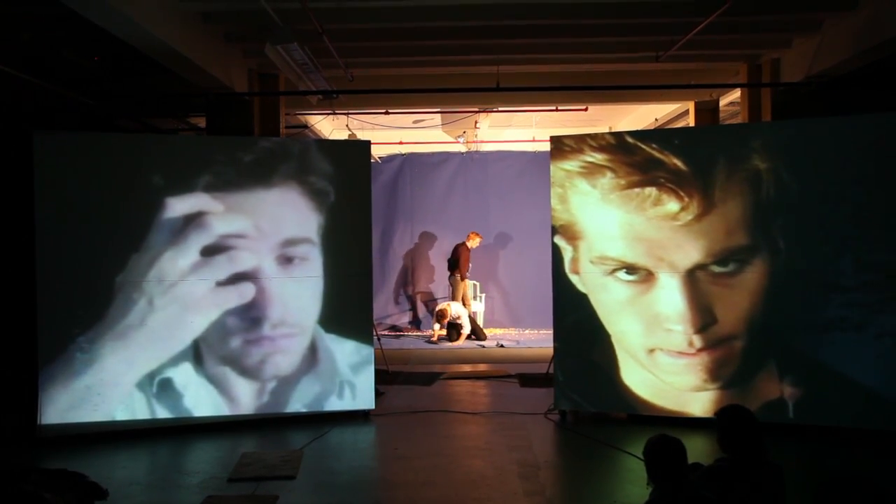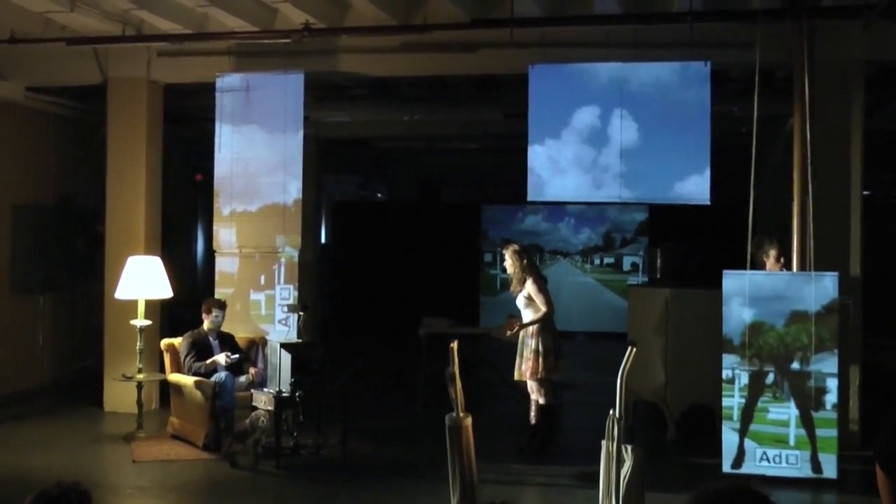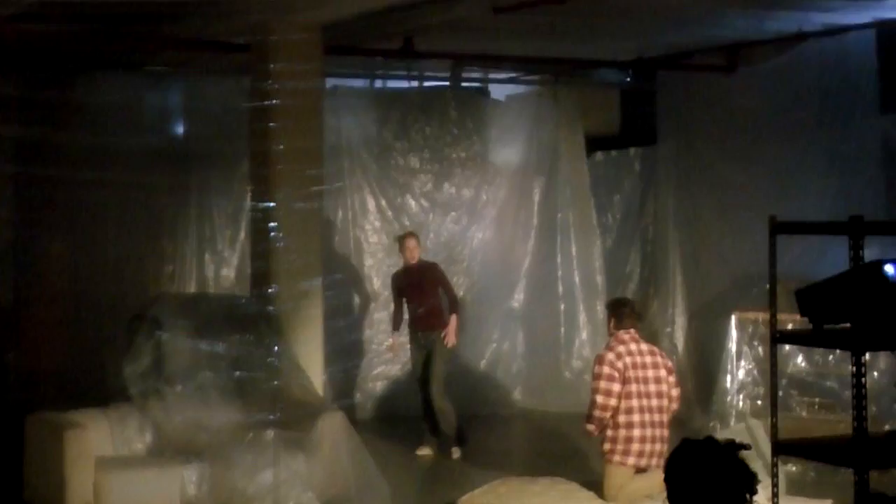My favorite collaborations have been when I've been able to have designers in the rehearsal room with me. And this is what you get in Future Stages — they're able to react really quickly and see their ideas realized in real time and react in real time. And so it becomes this very fluid thing.